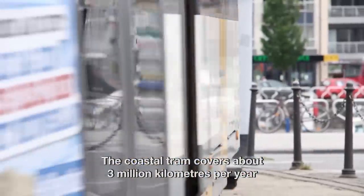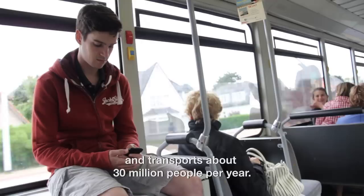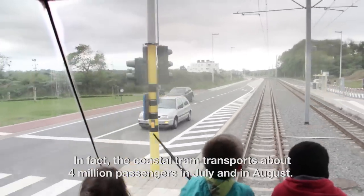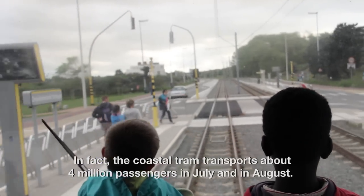The coastal tram rides about 3 billion kilometres a year and also transports about 13 million passengers per year. In fact, only in July and August the coastal tram already transports about 4 million passengers.